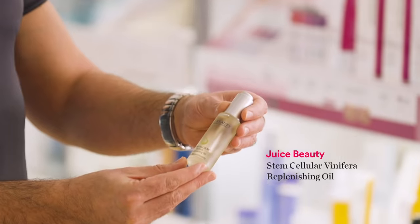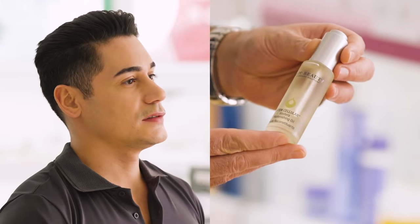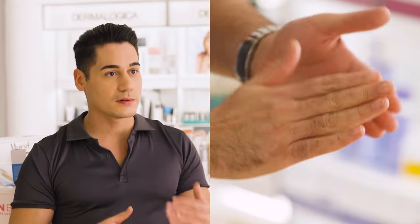One of the products that I recommend would be the Juice Beauty Replenishing Oil. The wonderful thing about oils is that you're gonna instantly see that shine and radiance if you're looking for that dewy glow. If you have very dry skin, you have to give it about a week to two weeks so that your skin starts to get comfortable with the oil.